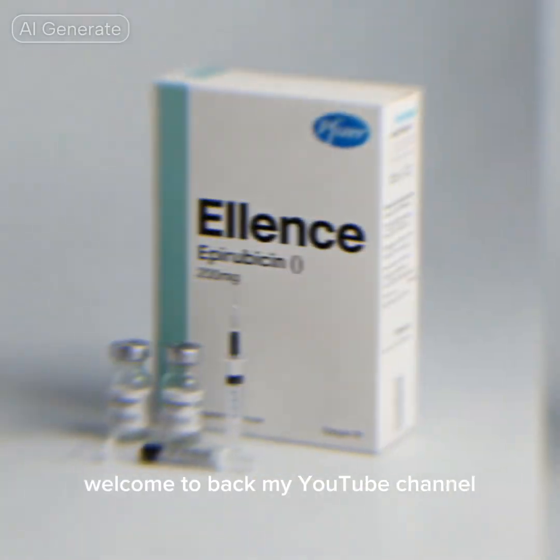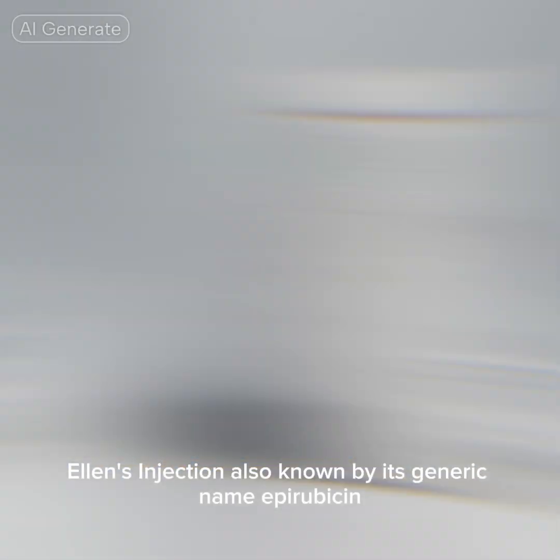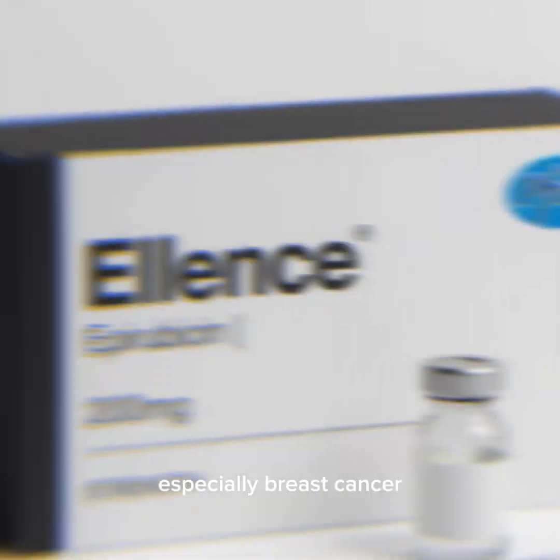Hello everyone, welcome back to my YouTube channel. Ellence injection, also known by its generic name epirubicin, is a chemotherapy medicine used to treat certain types of cancer, especially breast cancer.